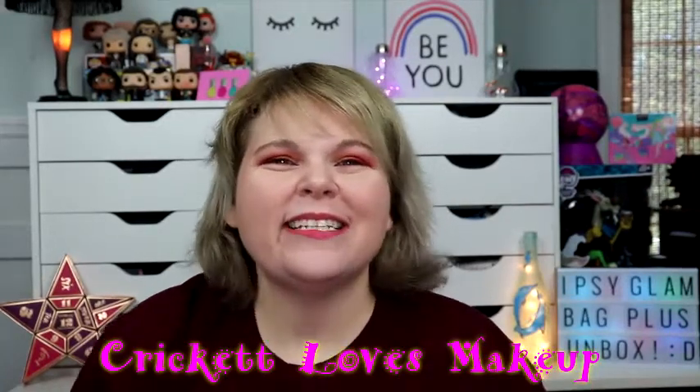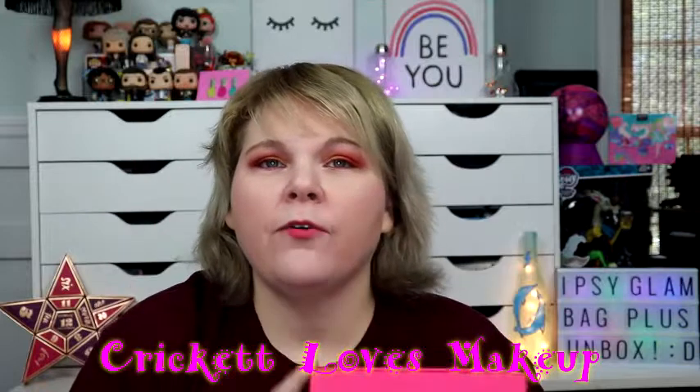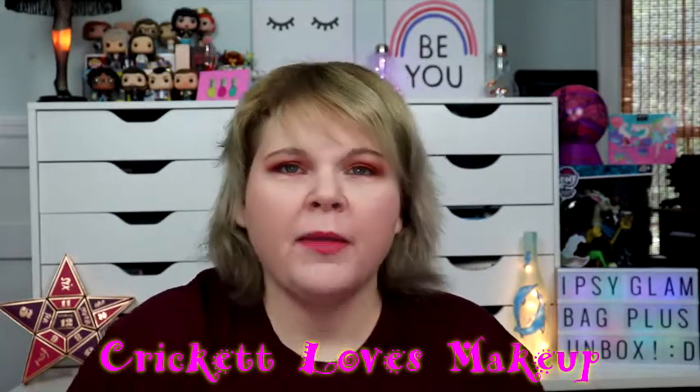Hey y'all, welcome back, this is Cricket. Today I'm going to be showing you my Ipsy Glam Bag Plus for the month of May. In case you're new to Ipsy or new to my channel, it is $25 a month. It used to be a wait-list membership kind of thing, but now I think it's open to everybody. Basically, it's five full-size products and they are somewhat personalized to you.